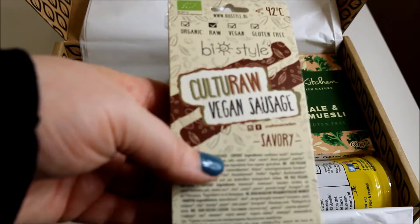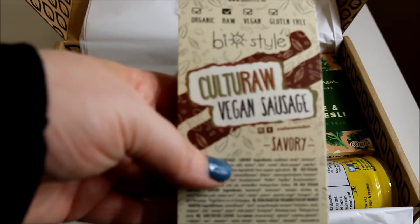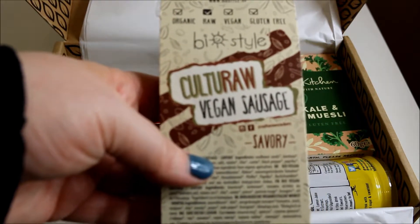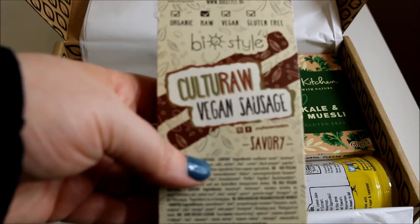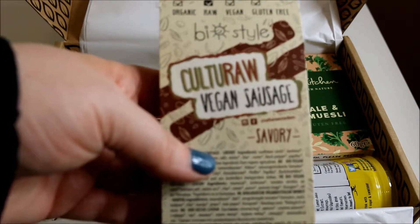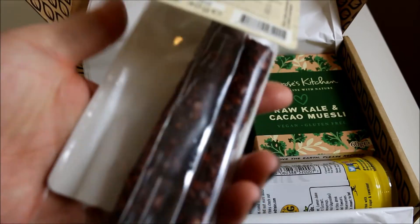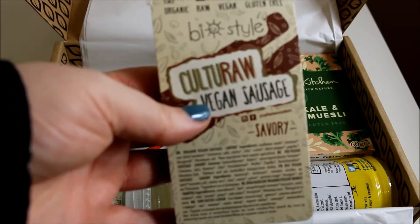Next is Cultural vegan sausage in bio style. This brand new savoury snack is made with sprouted seeds and dried to 42 degrees, retaining all the natural raw energy from the ingredients. They look like dog treats, but I'm definitely going to try them.